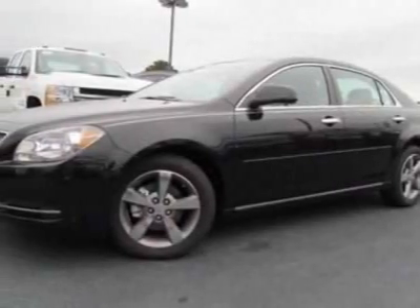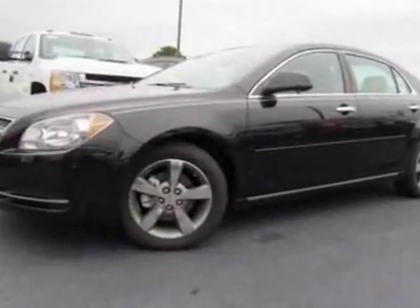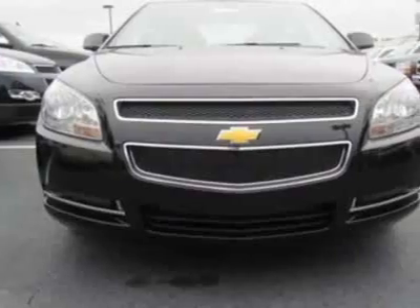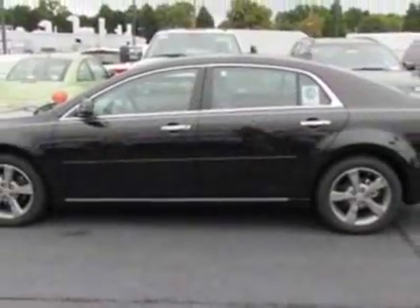Check out this new 2012 Chevrolet Malibu. This vehicle has a full factory warranty and gets an estimated 22 miles per gallon in the city and an estimated 33 on the highway.